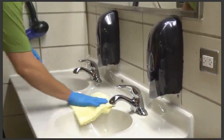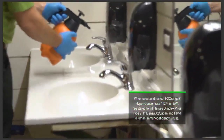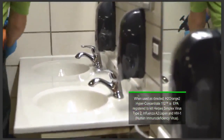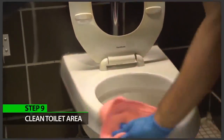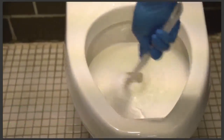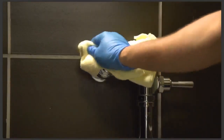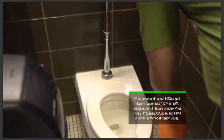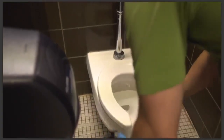Step eight: clean counters and sinks. Wipe down all counters and sinks. Once the surface has been cleaned, spray it again with red heavy duty and leave wet for five minutes to get the sanitizer biocidal kill claims. Step nine: clean toilet area. Detail and dry all toilets and internal areas. Swab toilet bowls and wipe toilets clean. Wipe down high contact areas like door handles. Make sure you use a different towel for touch points and toilets. Once the surface has been cleaned, spray it with red heavy duty and leave wet for five minutes to get the sanitizer biocidal kill claims.